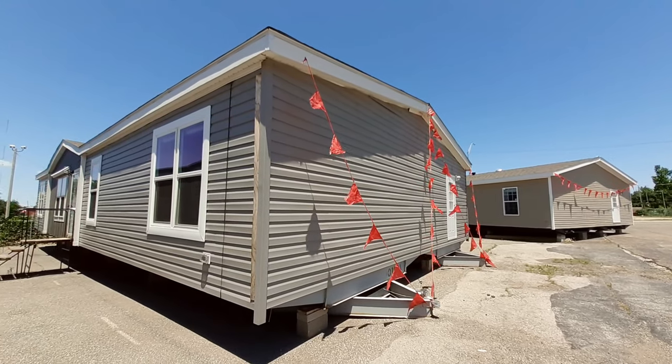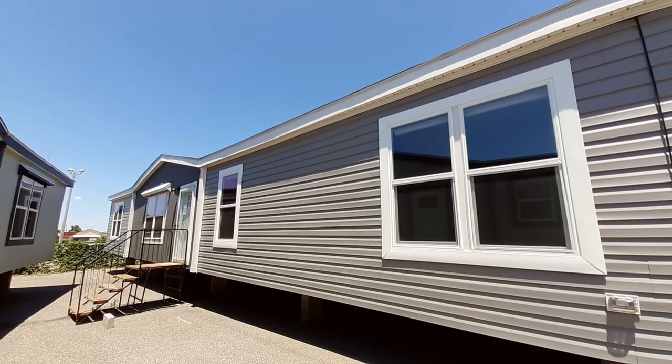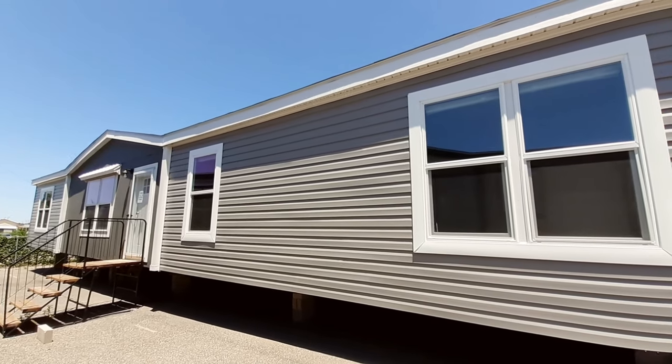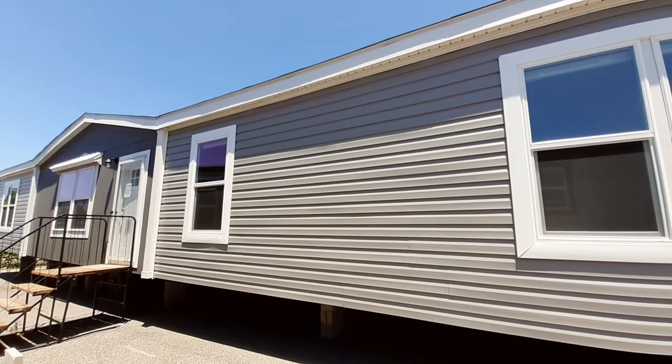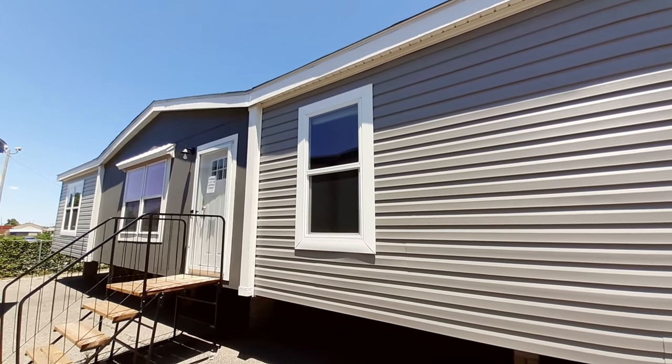Hello and welcome. This is Nate. It's only one of my first times ever filming one of these models or one of these manufacturers. This is made by Jessup Homes.